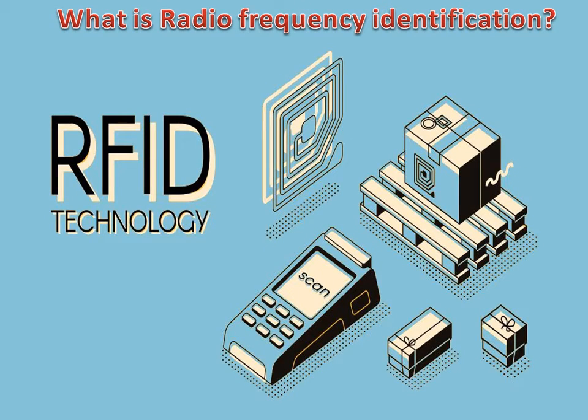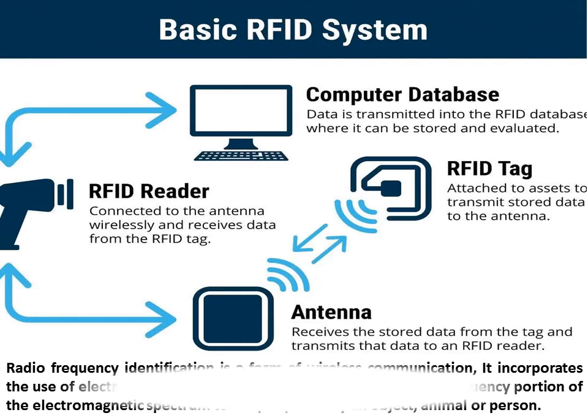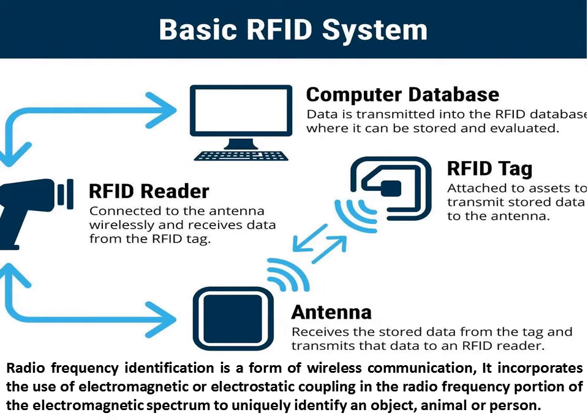What is radio frequency identification? Radio frequency identification is a form of wireless communication. It incorporates the use of electromagnetic or electrostatic coupling in the radio frequency portion of the electromagnetic spectrum to uniquely identify an object, animal or person.